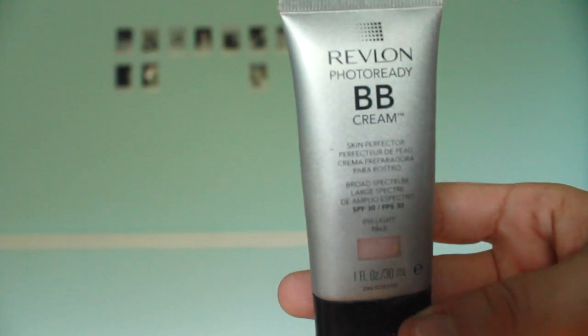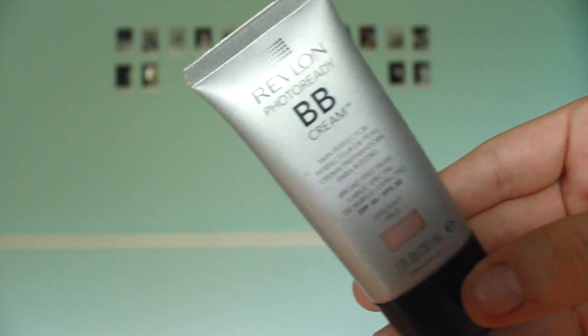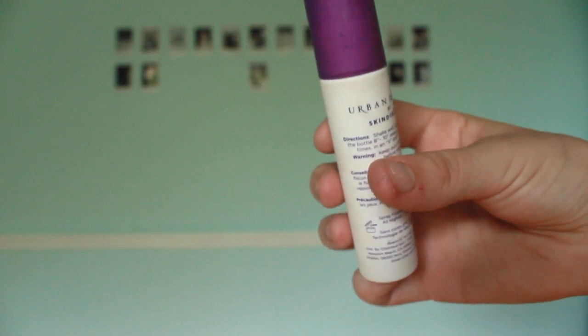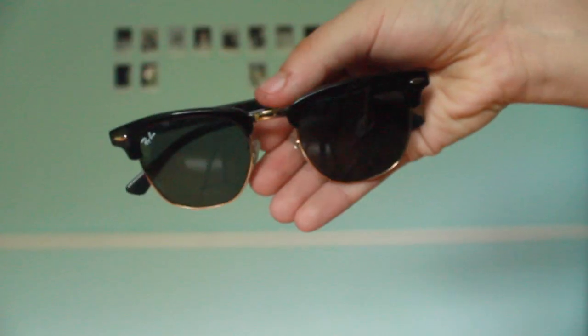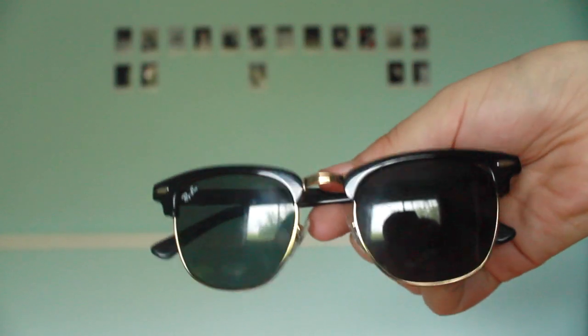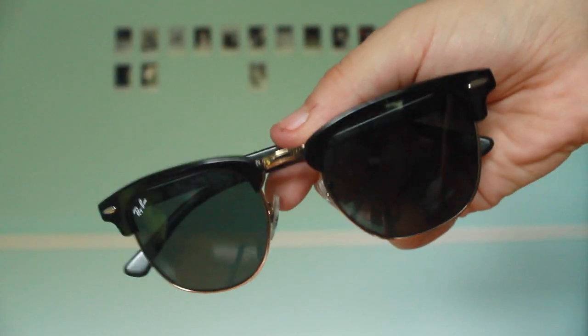I also have my Revlon PhotoReady BB cream, my Urban Decay setting spray, and my sunglasses — which are an essential to me because I recently got these. These are my babies. They're the Ray-Ban Clubmaster ones and they're so pretty.